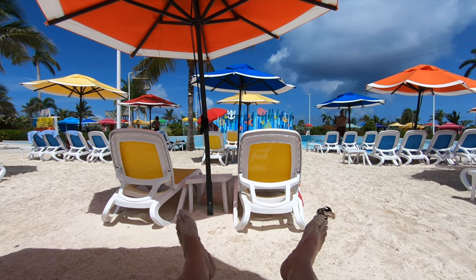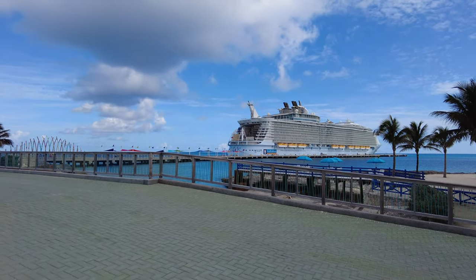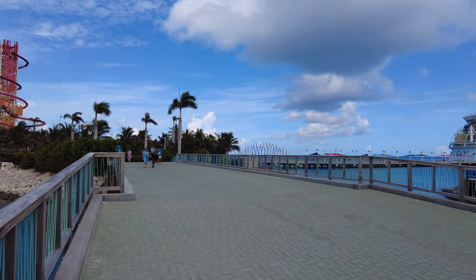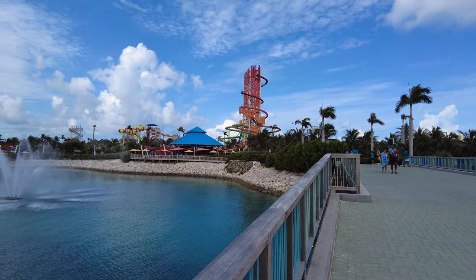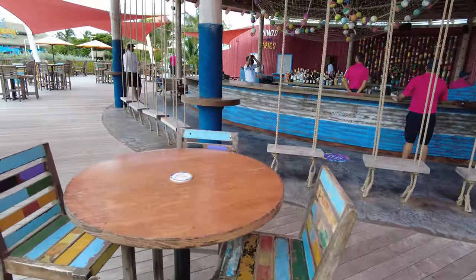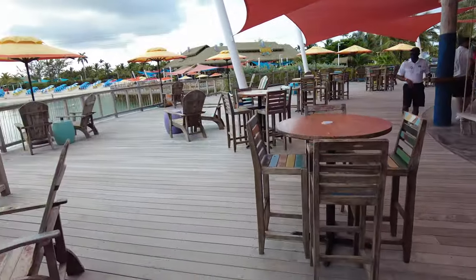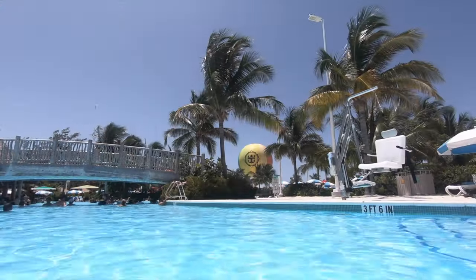Overall, we were really impressed with how much was included at Perfect Day at Coco Cay. There are lots of places to get food and they're all included. Water and juices are available so even without a beverage package you're covered, and if you did get a package you can just enjoy the island however you want. The island is so big with lots of different beaches, activities, and the massive pool that you really don't have to spend an extra penny if you don't want to.